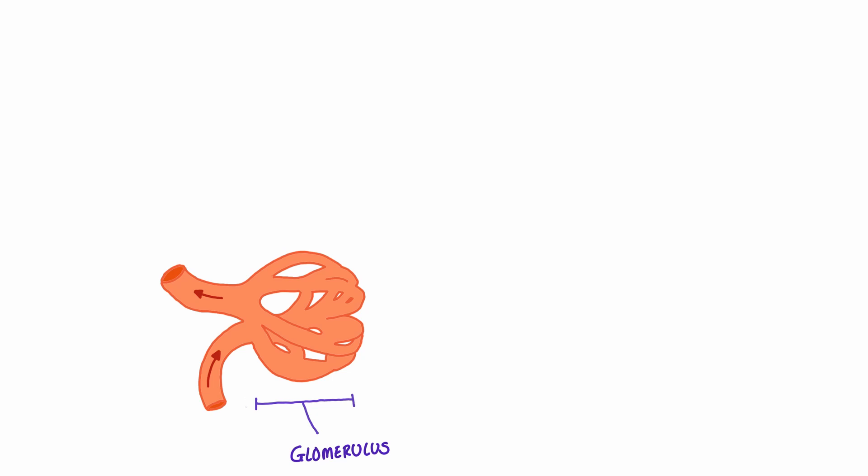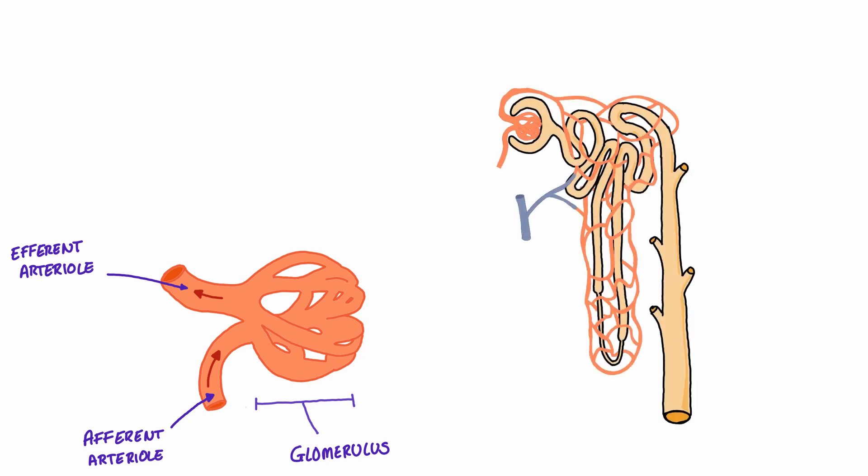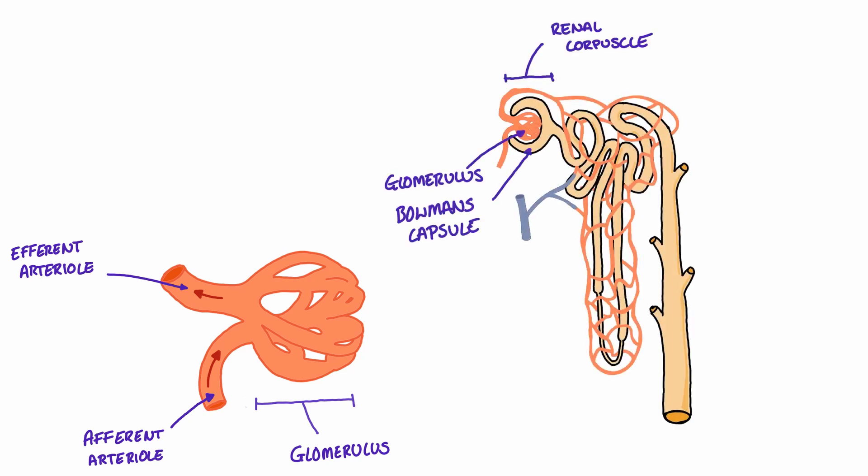Blood enters the glomerulus from the interlobular artery via an afferent arteriole, and blood leaves the glomerulus via the efferent arteriole. The glomerulus itself is encased by the Bowman's capsule, which is part of the nephron. Together, the Bowman's capsule and the glomerulus are called the renal corpuscle. Blood leaving the glomerulus via the efferent arteriole begins to wind itself around the nephron. Vessels coating the proximal tubule and the distal convoluted tubule are called peritubular capillaries, whilst the vessels that dive into the medulla and coat the loop of Henle are called the vasa recta.